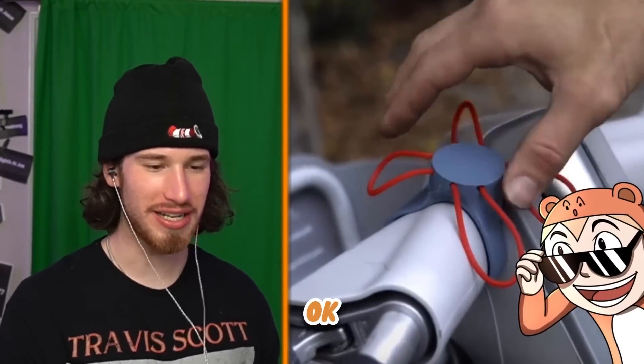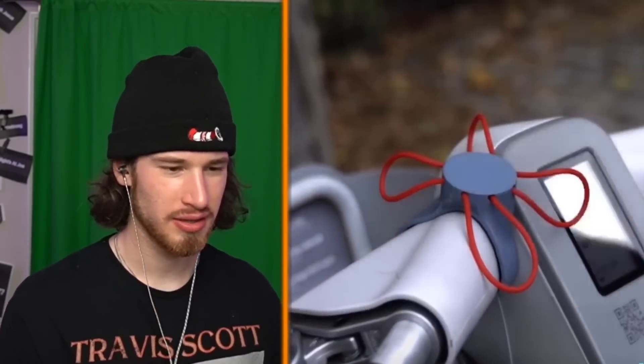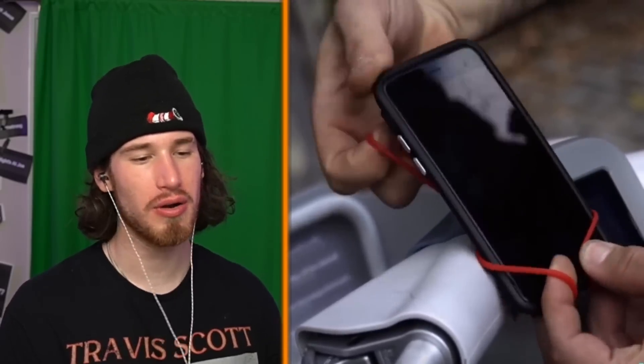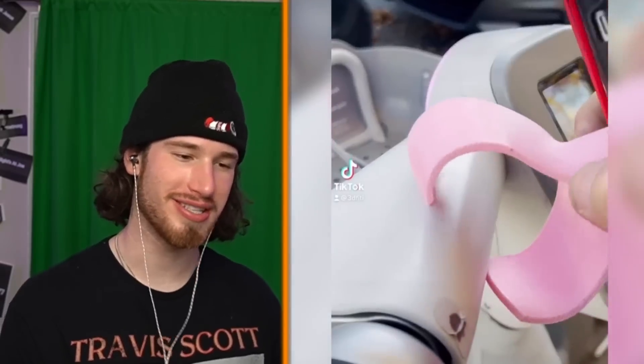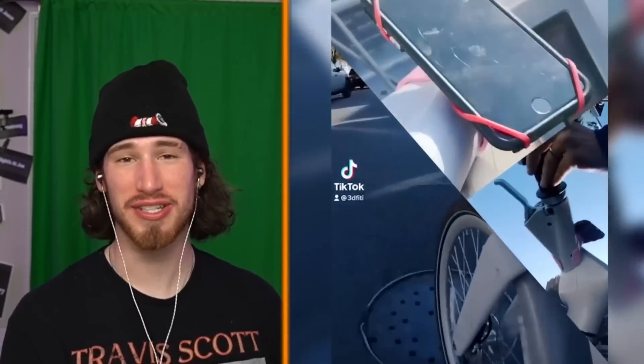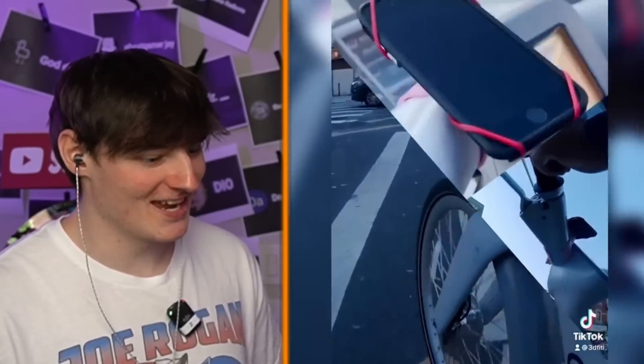Bike phone holder — you 3D printed it on the bike. Just a piece of plastic with a piece of string. That's gonna fall off — that's a hundred percent gonna fall off. I would not trust that. Have you seen the way Blazer drives a bike? There's no way that's staying on.